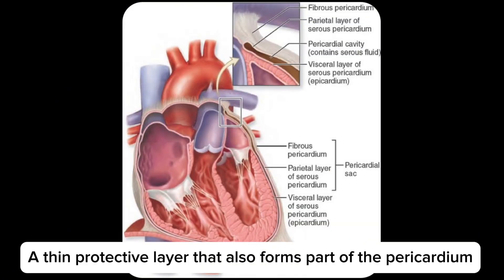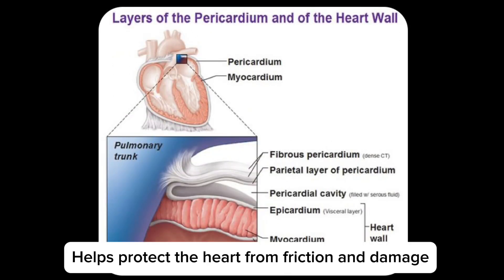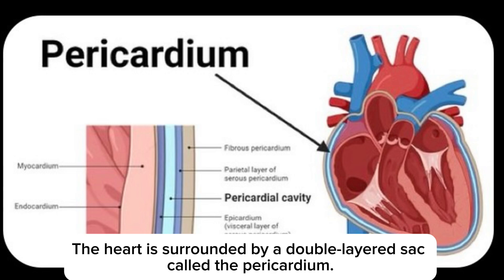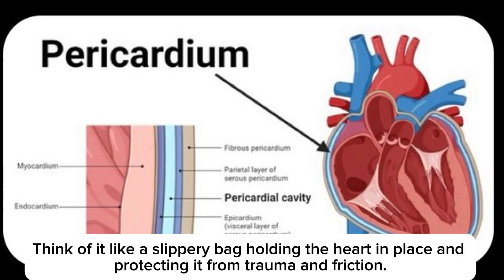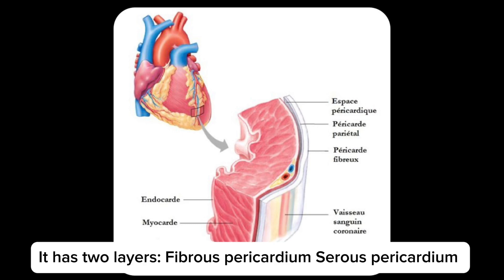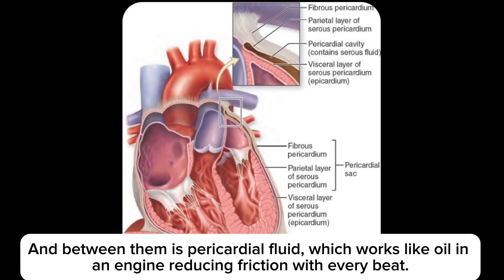The epicardium is a thin protective layer that also forms part of the pericardium. It contains blood vessels, nerves, and fat, and helps protect the heart from friction and damage. The pericardium is a heart-protective sac — a double-layer sac surrounding the heart. Think of it like a slippery bag holding the heart in place and protecting it from trauma and friction. Between its two layers — the fibrous pericardium and serous pericardium — is pericardial fluid, which works like oil, reducing friction with every beat.